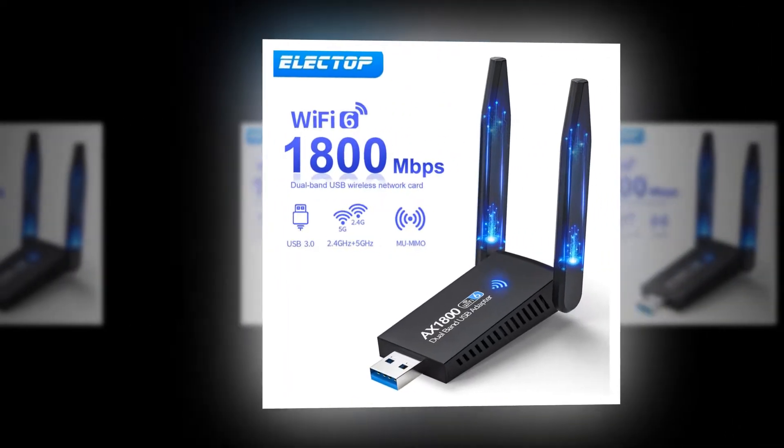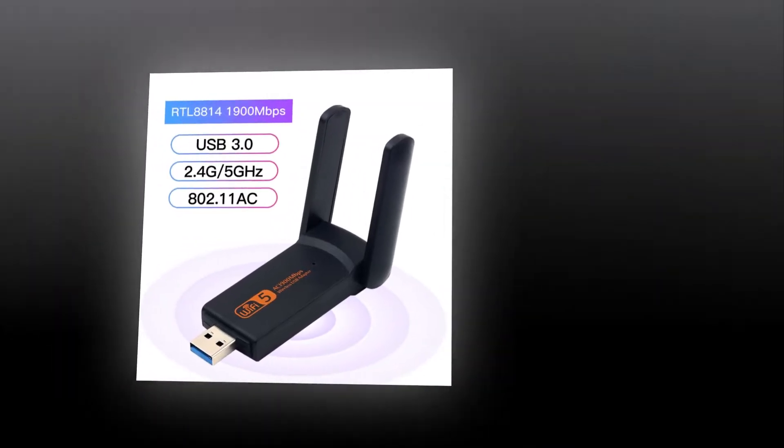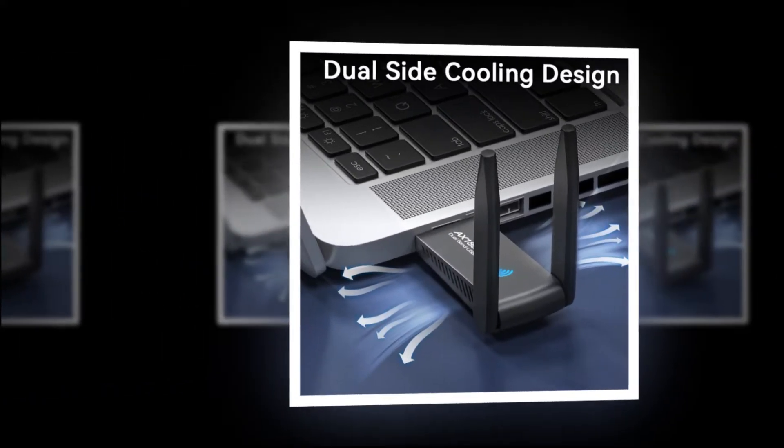Welcome to my channel. In this video you will see the global version original, brand new top best-selling wireless Bluetooth USB Wi-Fi adapter dual-band product on AliExpress with discount price.